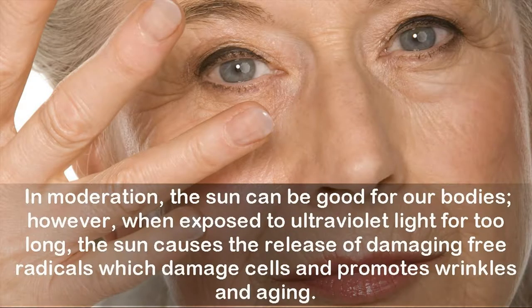In moderation, the sun can be good for our bodies. However, when exposed to ultraviolet light for too long, the sun causes the release of damaging free radicals which damage cells and promote wrinkles and aging.